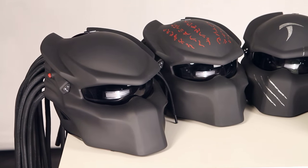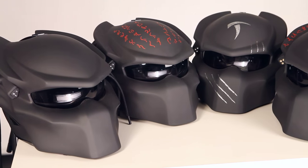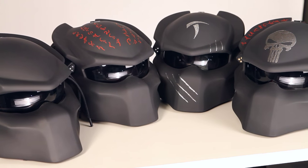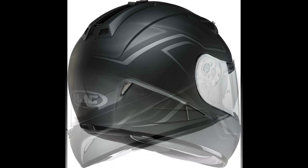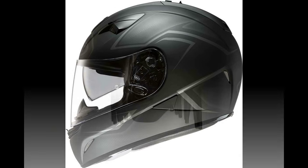We use sandwich composite technology. It means that on the outside we have the form of the Predator custom helmet, and on the inside there is a helmet that has passed certification in Europe and the US. We use the Inviolet SGC TR1 as a donor helmet — with this bad boy, you know that you are safe.